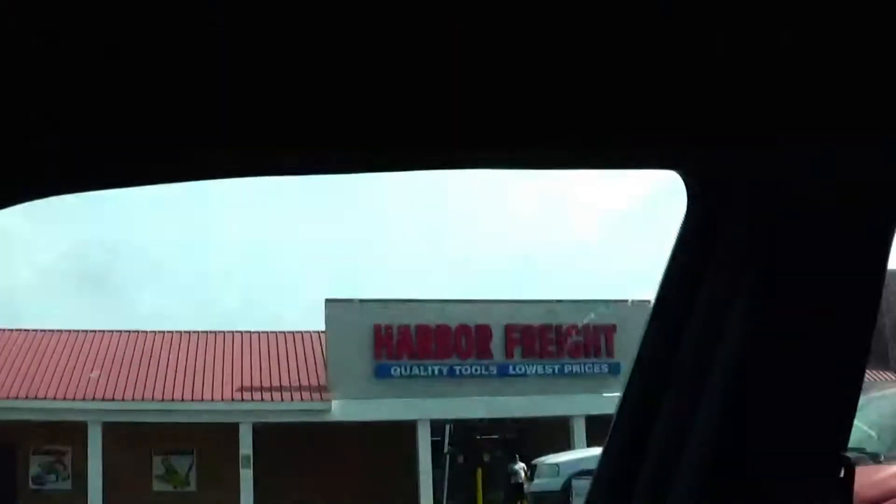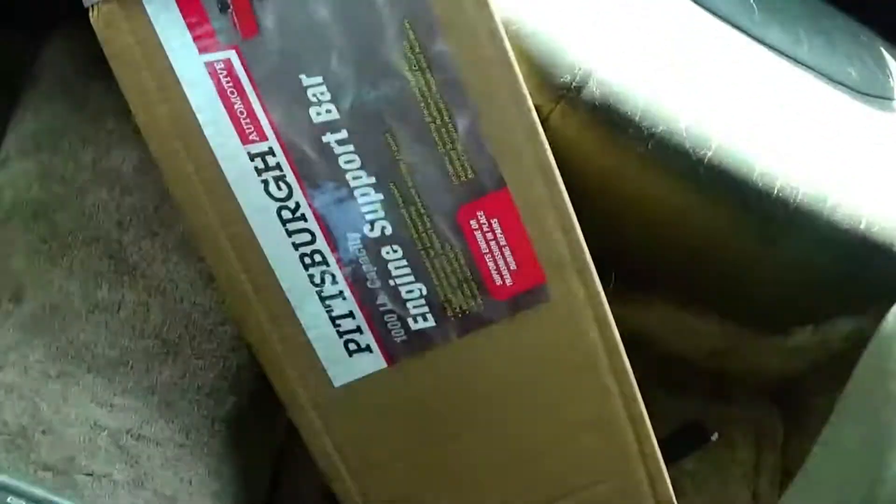What's going on guys, welcome back to the channel, I hope you guys are having a great day. So this morning I woke up and drove up to Harbor Freight in North Carolina to pick up the engine support bar for the Celica.